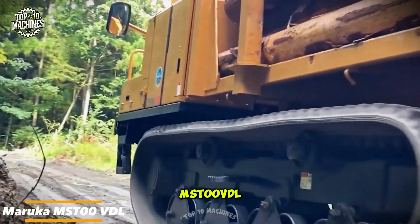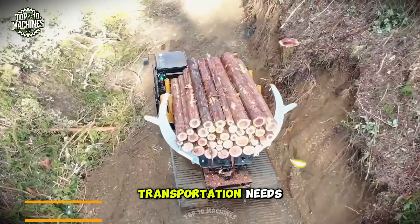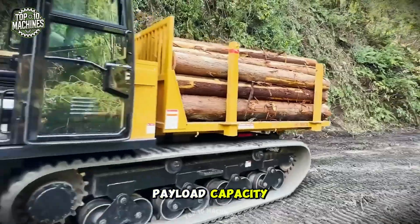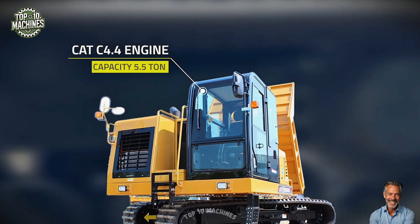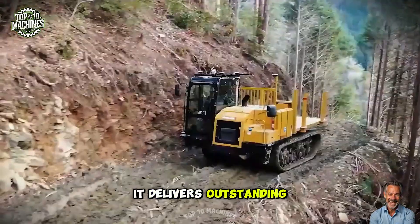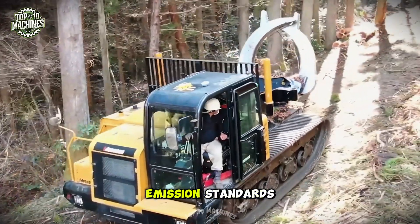Introducing the Maruka MST00VDL, the ultimate solution for all your transportation needs. This midsize powerhouse boasts an impressive payload capacity of over 12,000 pounds, making it perfect for carrying heavy loads across any terrain. Equipped with a robust CAT C4.4 Tier 4 Final engine, it delivers outstanding performance, unmatched reliability, and meets stringent emission standards.